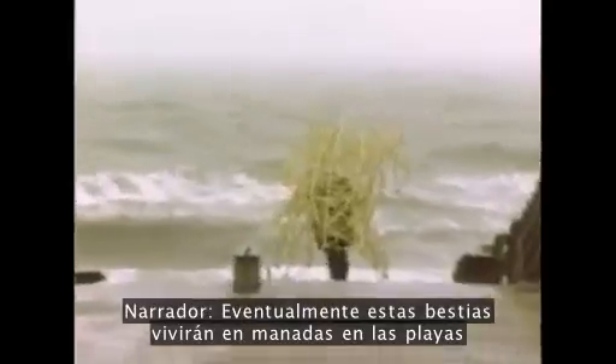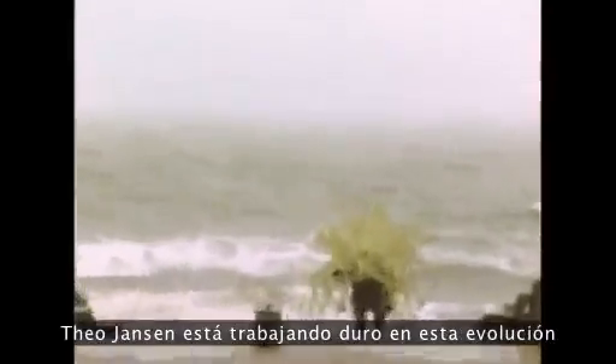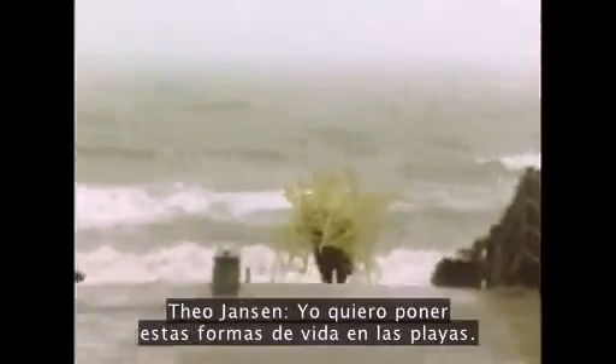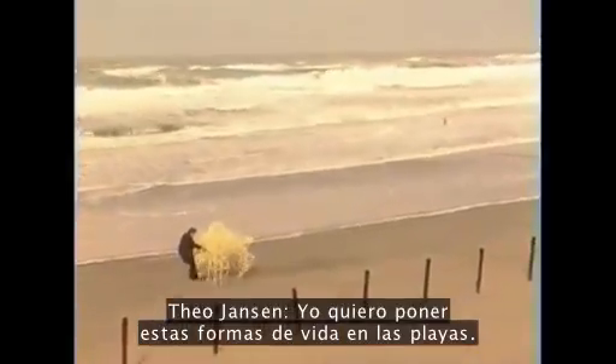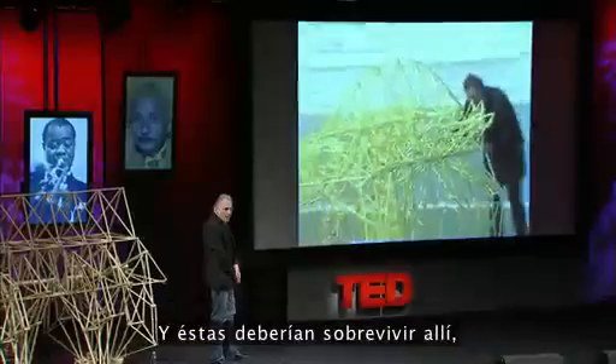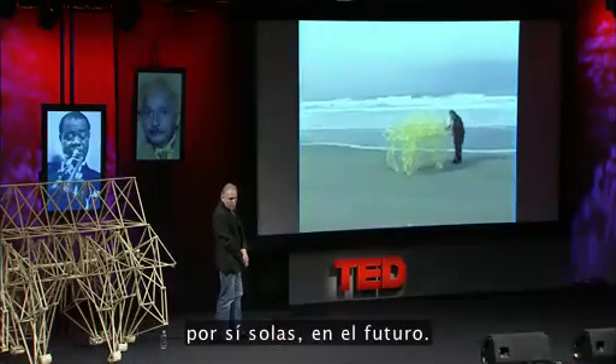Eventually these beasts are going to live in herds on the beaches. Theo Janssen is working hard on this evolution. I want to put these forms of life on the beaches and they should survive there on their own in the future.